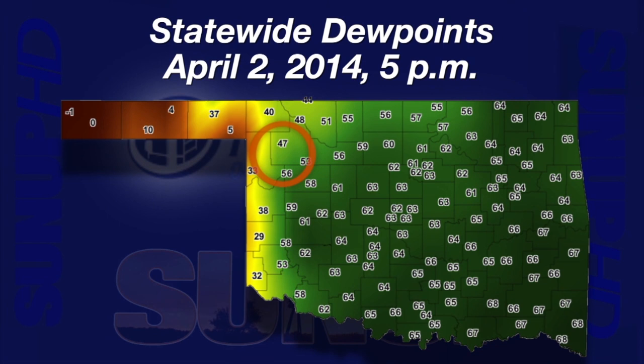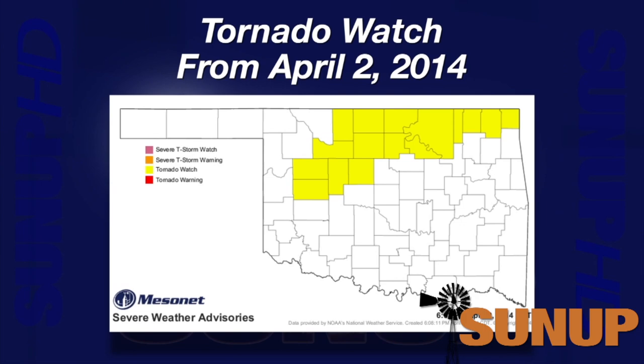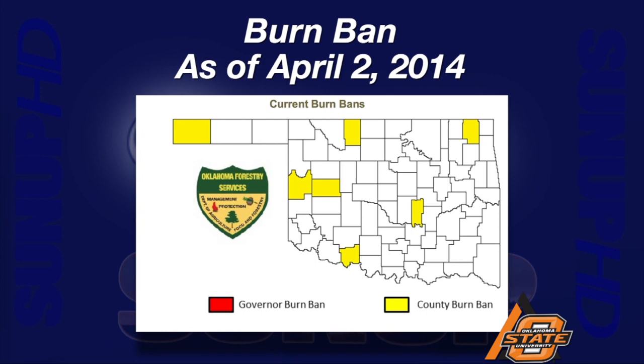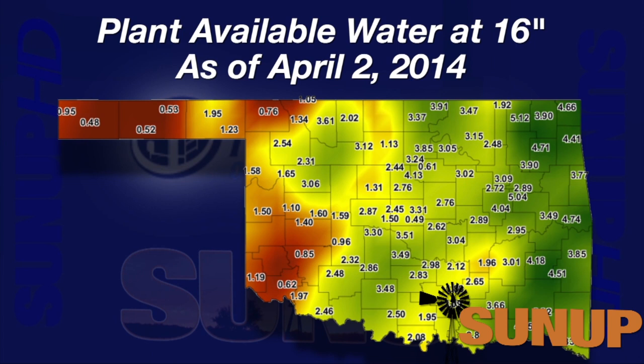In the eastern part of the state, dew points were in the mid-60s, and we had a tornado watch across north central Oklahoma. Seven counties had county burn bans active on April 2nd, scattered across the state. Plant available water varied widely across Oklahoma from east to west on April 2nd — the eastern side came in with close to four or more inches in the top 16 inches of soil, while out west in the brown map areas, plant available water in the top 16 inches was extremely low, an inch or less.